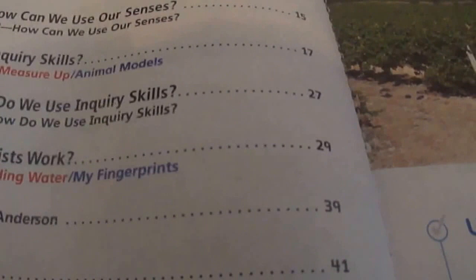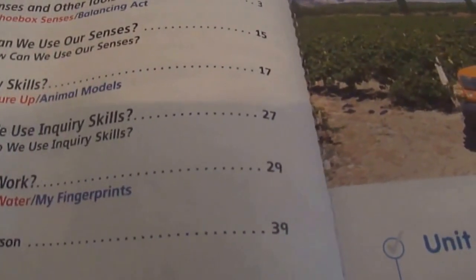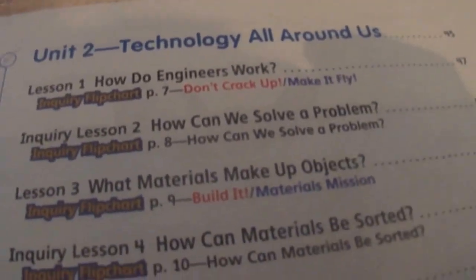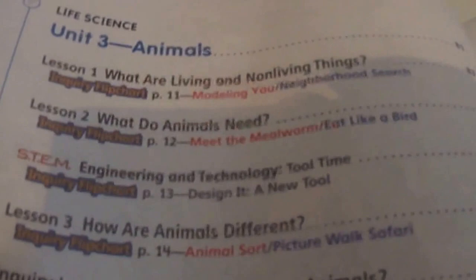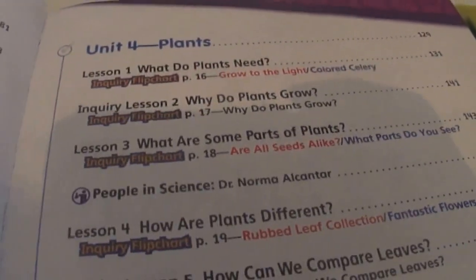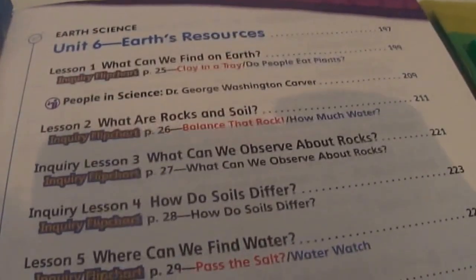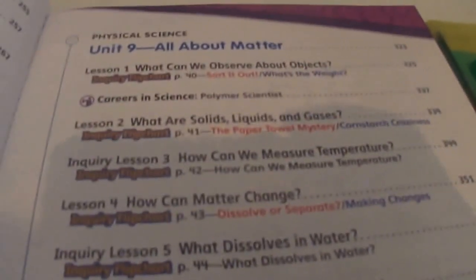Here's what it covers: Unit 1 is how does science work, Unit 2 is technology, Unit 3 is animals, Unit 4 is plants, Unit 5 is environments, Unit 6 is earth resources, Unit 7 is weather and seasons, Unit 8 is objects in the sky, Unit 9 is all about matter, and Unit 10 is forces and energy.